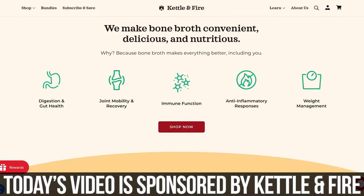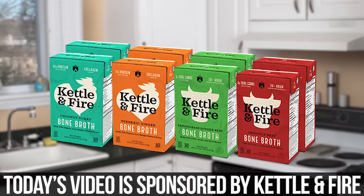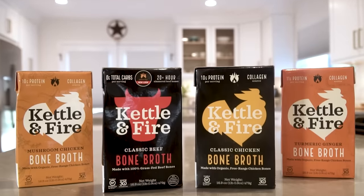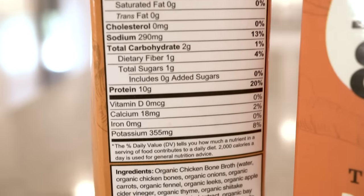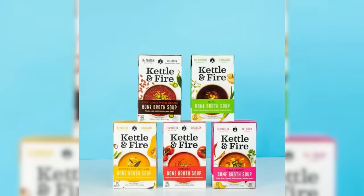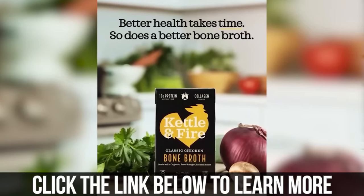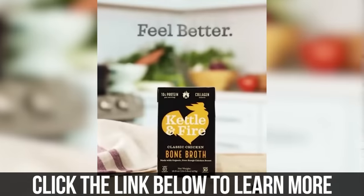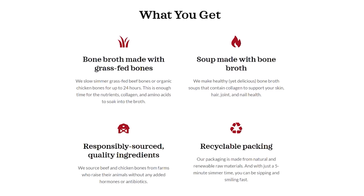The bone broth I recommend and use is called Kettle and Fire — they've been a sponsor on this channel for a long time and sponsored today's video. There's a link below for a special discount where you can check out all different kinds, including grass-fed grass-finished beef bone broth, chicken bone broth, keto-friendly soups, and flavored broths. A big thank you to Kettle and Fire for their continued support over the last half decade.